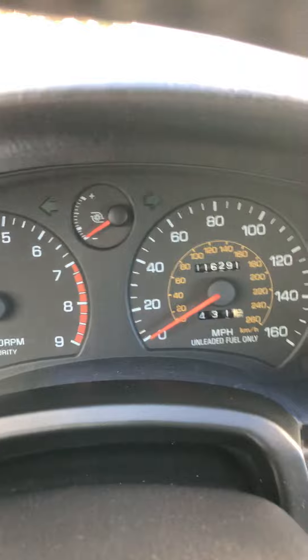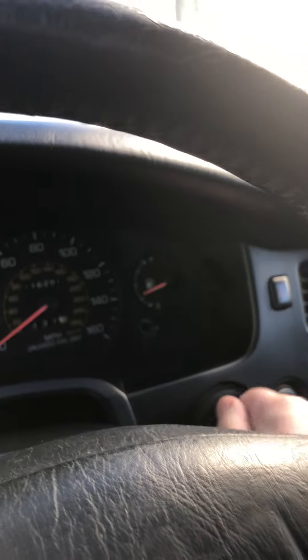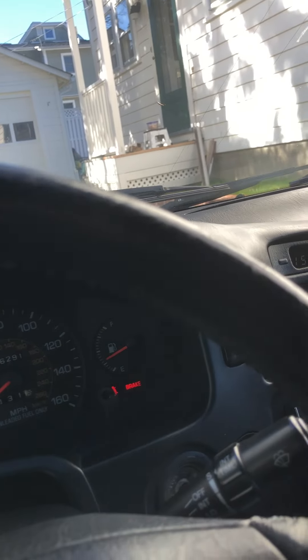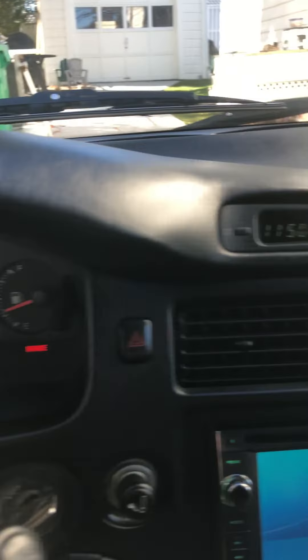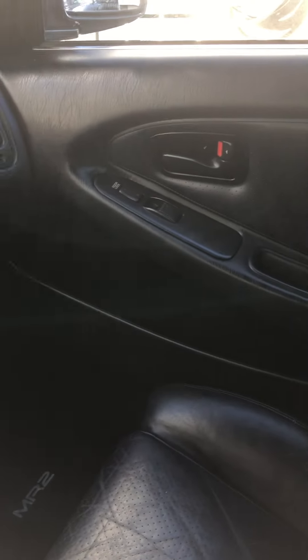The mileage is actually 116,291. Starts up pretty well. I'm going to do a little walk around with the engine running. It's in pretty good condition — normal MR2 wear and tear.